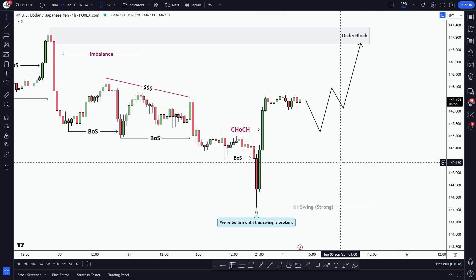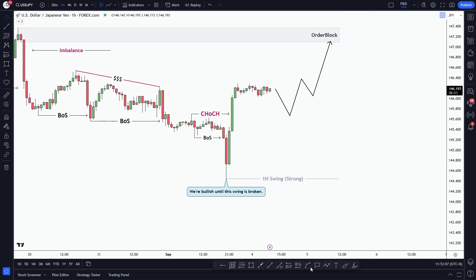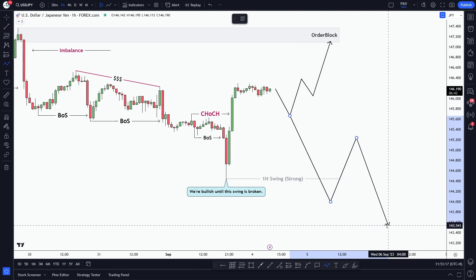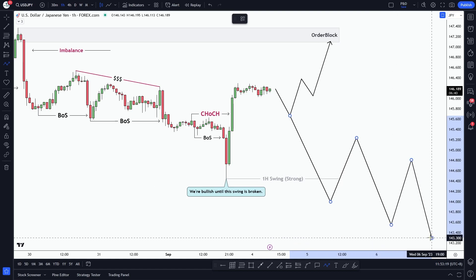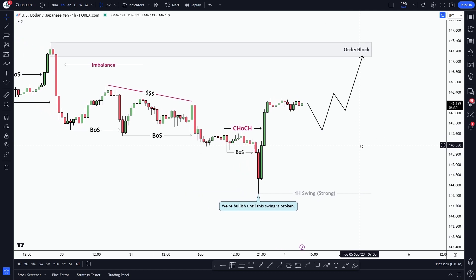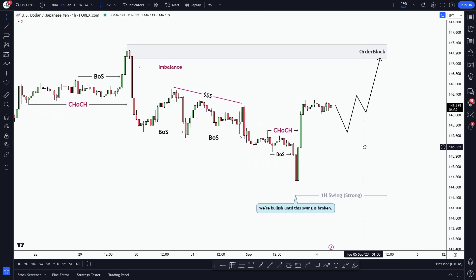Now, if the market does something like this — say the market completely reverses from this point, breaks this strong swing high, creates a lower low, and continues with its bearish momentum — then our bias will be shifted and we will look for short setups on the USDJPY pair.